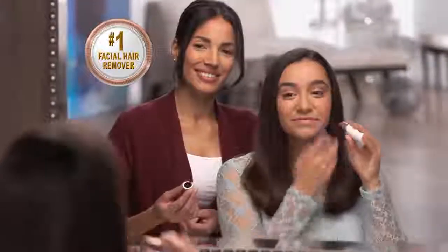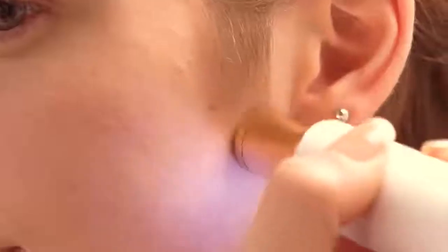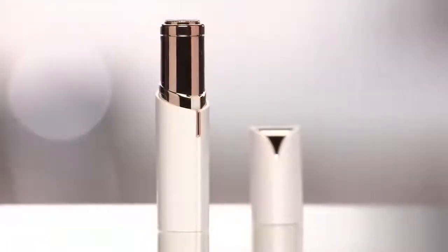Flawless — the new gold standard from the experts in facial hair removal, Finishing Touch. It's as if there wasn't hair there to begin with. Flawless, it's the other lipstick you won't want to be without. It's like my little secret. Order your Flawless today.